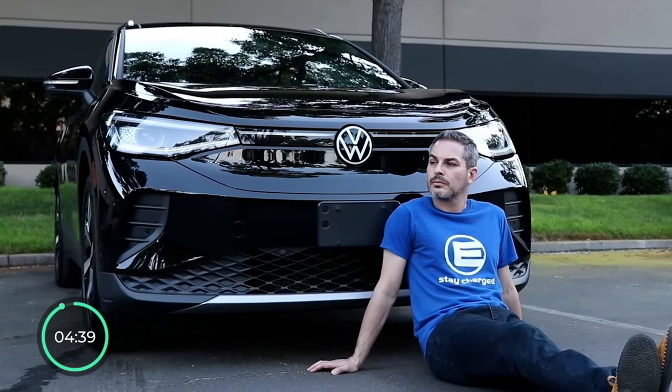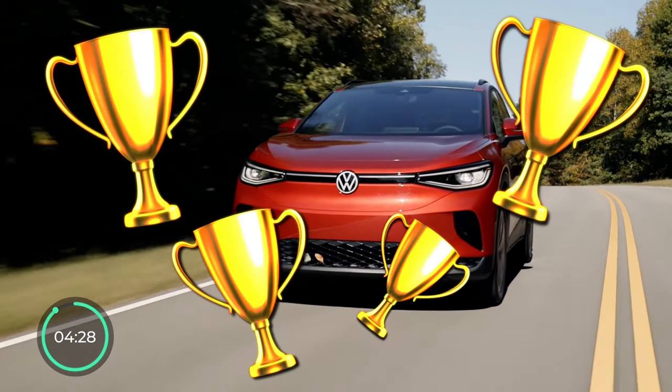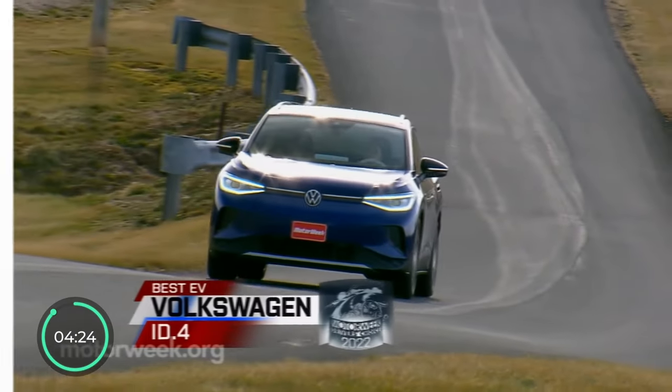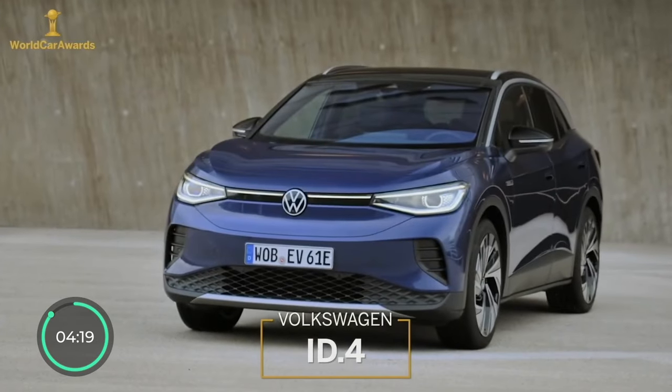The ID.4 was my personal car for two years before I left the US to live in Southeast Asia, but as you probably know, we've had some issues — more on that later. The ID.4 is a winner of many awards, from NHTSA and IIHS to Motor Week and Car & Driver, including the 2021 World Car of the Year title.